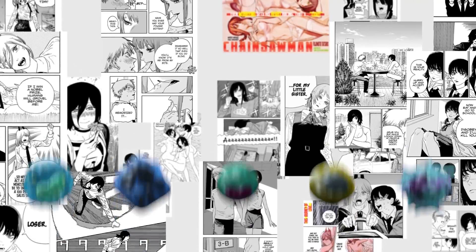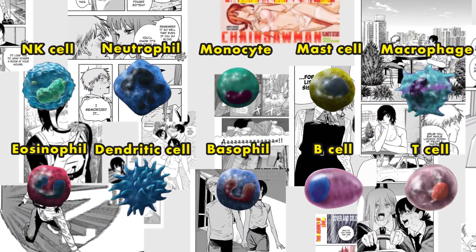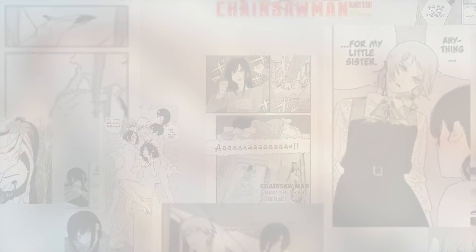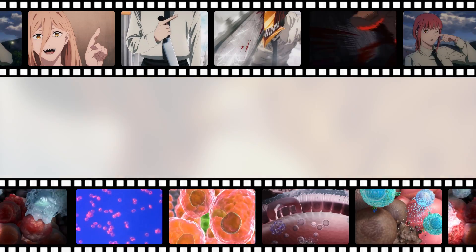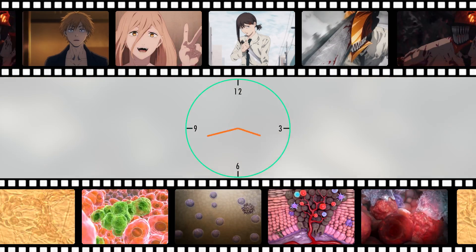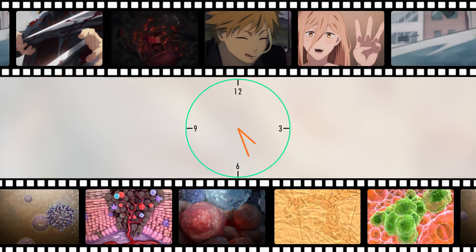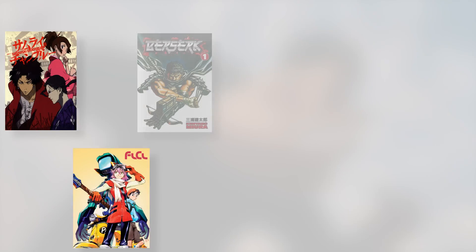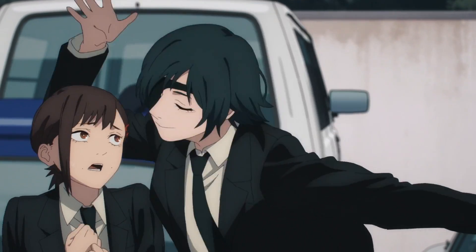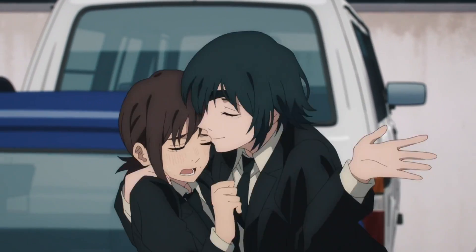In this video, I will explain the various cells of the immune system using only Chainsaw Man waifus. I'm both a weeb and a grad student majoring in immunology, so thinking about immune cells is my 9 to 5, and thinking about anime girls is the rest of my day. Now there are a lot of anime and manga with deep and complex characters, but Chainsaw Man waifus in particular have a lot in common with immune cells.